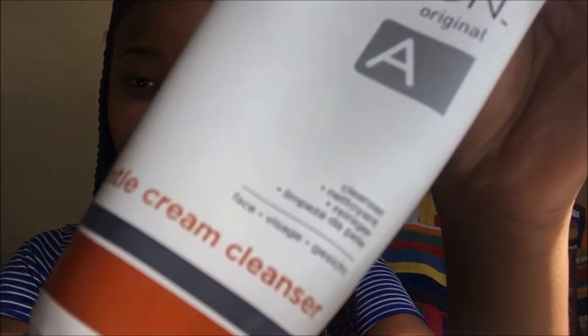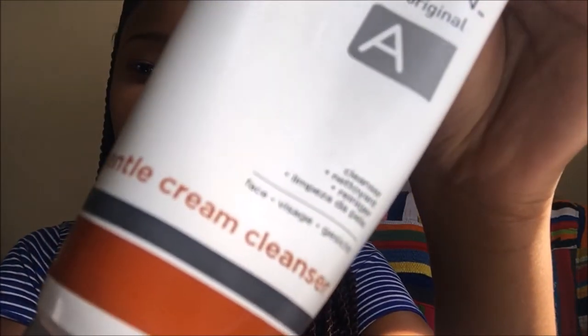We're gonna start with the Gentle Cream Cleanser from Environ. Right now, all I did when I got off the shower was wash my face with just water alone. I stopped using soap about a month ago when my facial lady asked me to — it strips your skin of moisture. If you have dry skin like mine, you want all the moisture you can get, so using soap is not going to help. You want to get yourself a gentle cream cleanser.